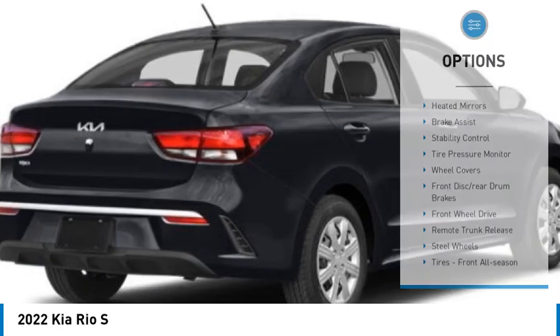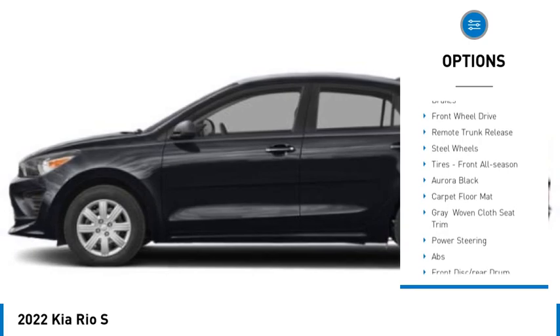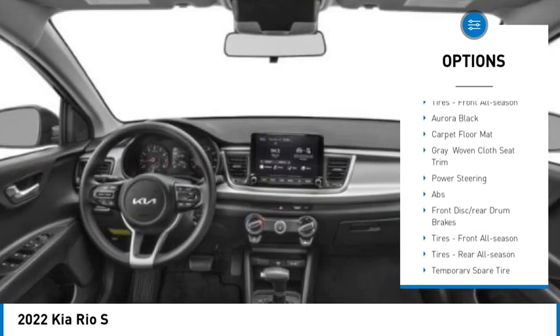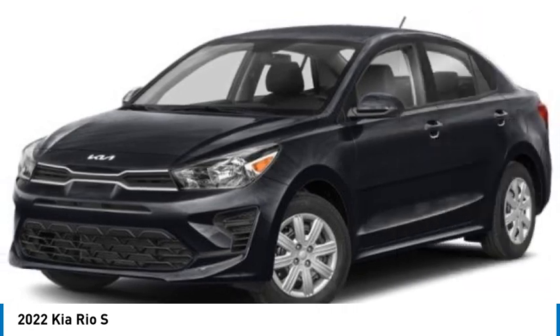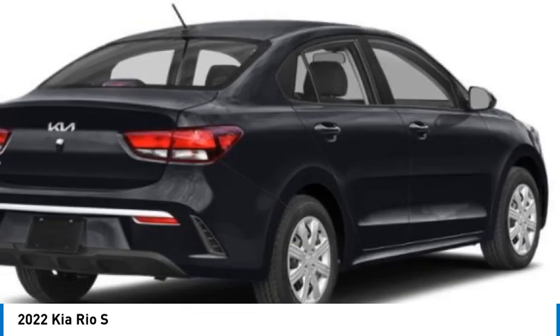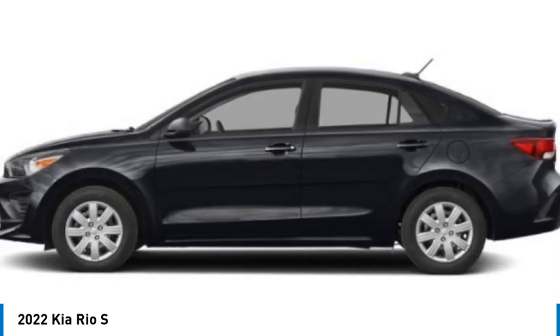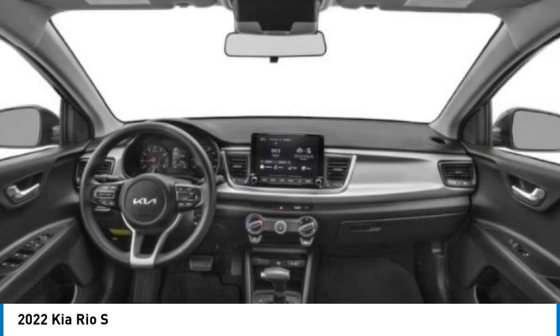Here are some of this vehicle's great options: heated mirrors, brake assist, stability control, tire pressure monitor, wheel covers, front disc and rear drum brakes, front wheel drive, remote trunk release, steel wheels, and front all-season tires. This isn't just a vehicle — it's an experience. So stop in for a test drive today.